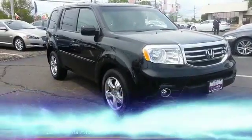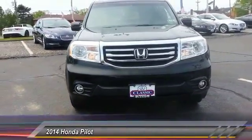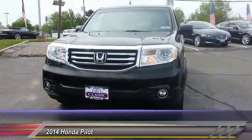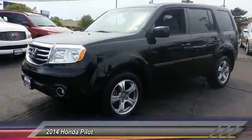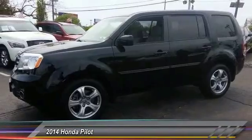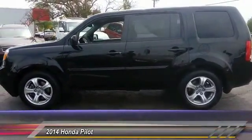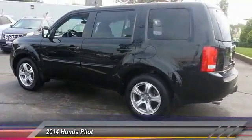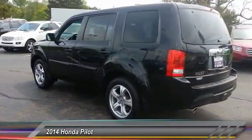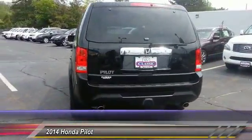The 2014 Honda Pilot — optimal utility, indulgent interior, powerful performer. You'll be ready for almost anything, and it's priced below twenty-five thousand dollars. This vehicle has less than forty-five thousand miles. Great options include a backup camera, front-wheel drive, fog lights, trip computer, compass, outside temperature gauge, and day-night rearview mirror.